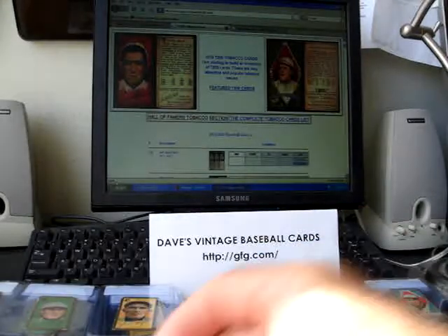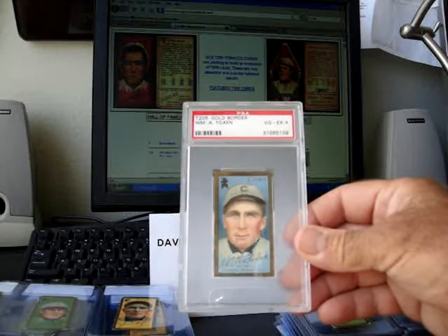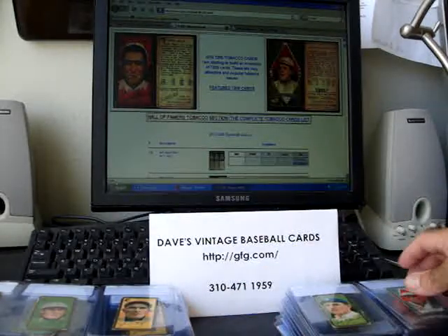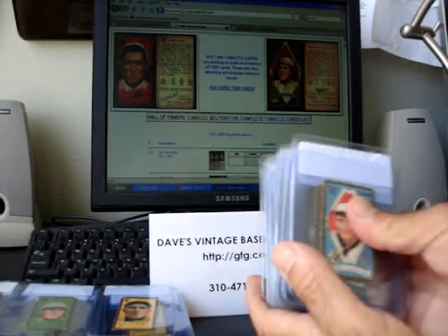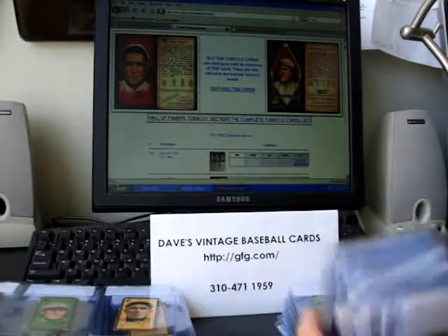Here's a nice card of Bob Harmon. As you look here, one more PSA graded card. You can see that I've got just stacks and stacks of these cards. We have over 300 of these in stock.